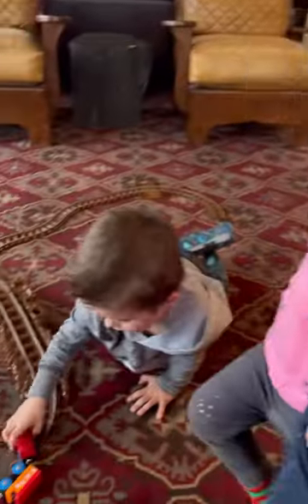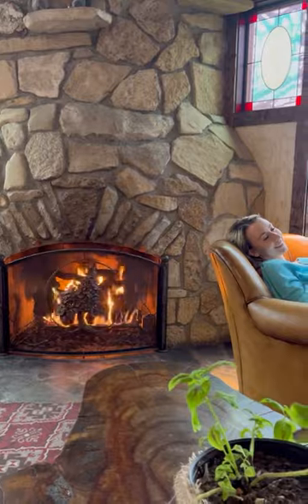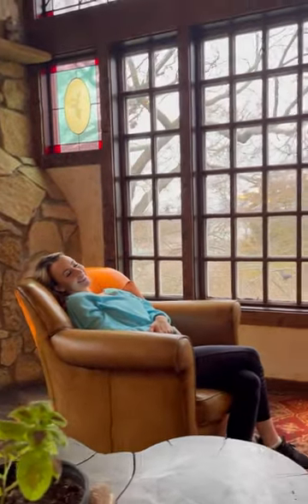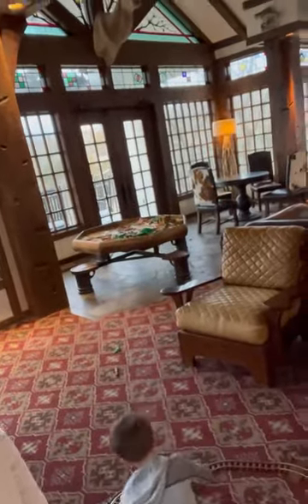It did rain a decent amount when we were there. Inside the main lodge there is an awesome sitting area with toys for kids and a fireplace that was roaring the whole time. This is the main lobby — it's a great place to come gather. There's a nice warm fireplace, a beautiful view of the lake, fun games for kids, a toy table, and a beautiful atrium.